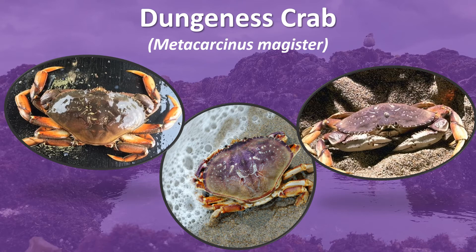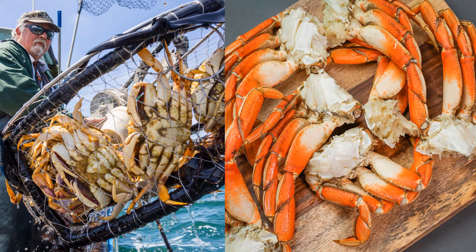Its predators include seals, sea lions, a variety of fishes, and of course, humans. Dungeness crab season here in Monterey usually starts in November and ends in June. Fun fact: it's one of the largest fisheries in California.